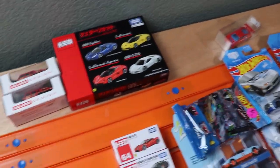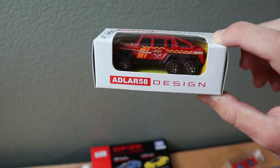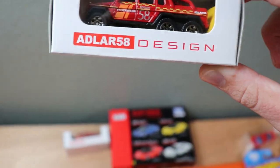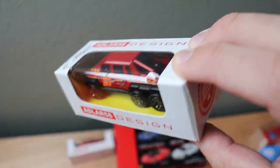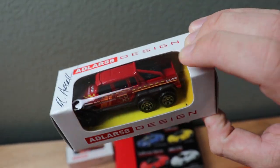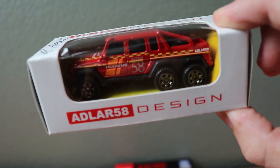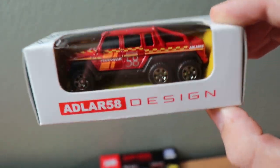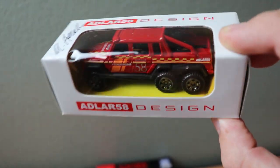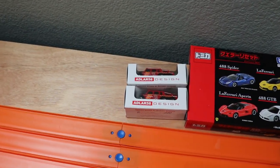We've got a whole bunch of different brands. To start off with, we have the Aldar 58 Design Mercedes-Benz 6x6. This was a very exclusive paint — only 1 out of 200 from Michael Geralda, a very cool Matchbox designer with his own custom box. I picked up two of these and they look super, super good. Pretty rare. Very happy to have those in the collection.